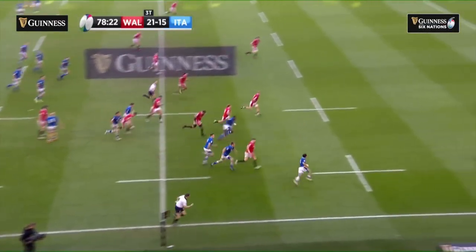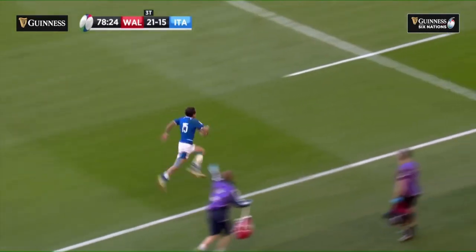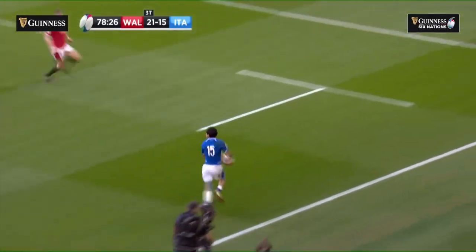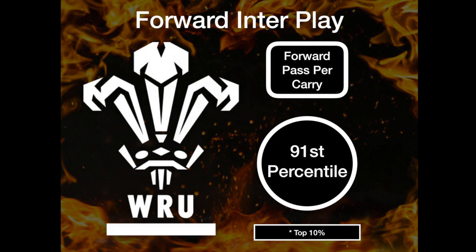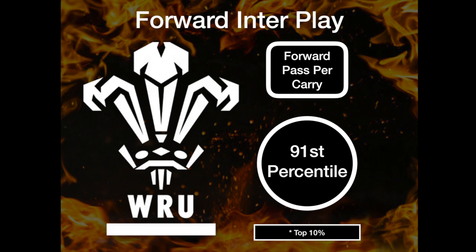So what has Gatland changed from the Pivac era, and what tools will Wales take to the World Cup in France? How has Wales' attack changed under Gatland? Firstly, Wales have embraced a high-skill approach, with forwards passing more per carry now than 95% of professional teams.